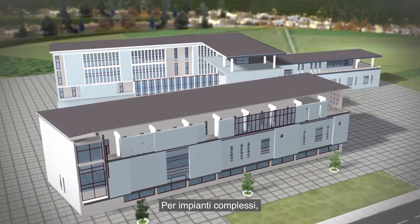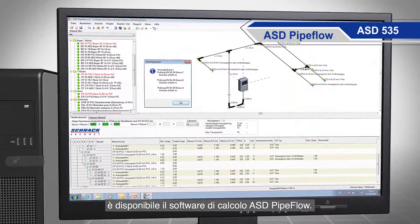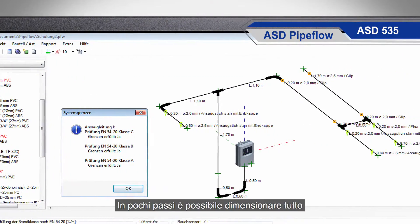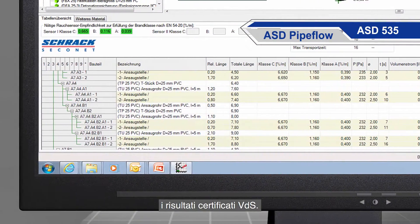For complex installations in which, for example, asymmetrical sampling pipes are required, the ASD pipe flow calculation software takes care of the layout. In just a few short steps, the entire sampling system can be calculated and the VDS-certified results can be printed out.